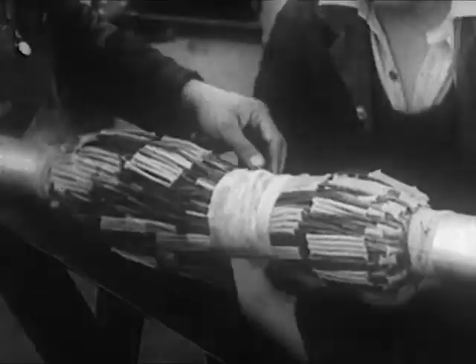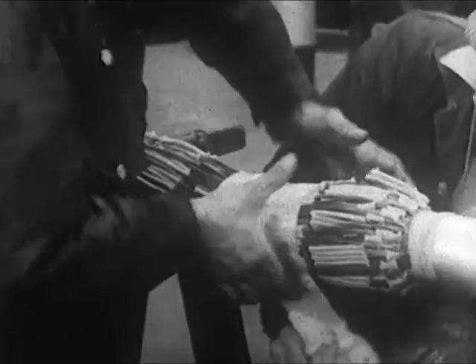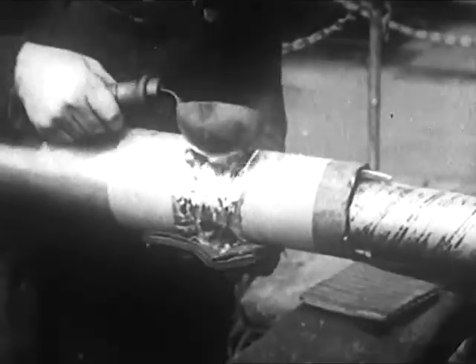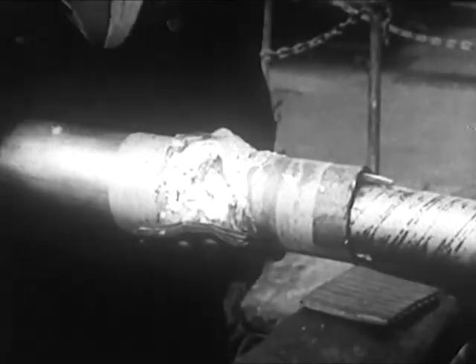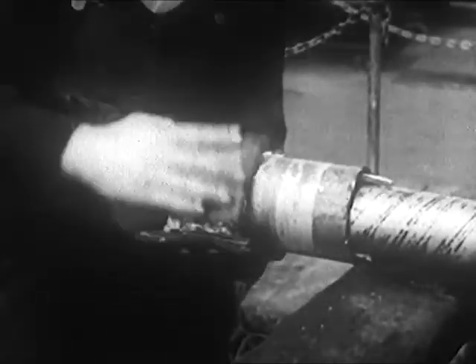There's a boiling out process with petrolatum to remove every trace of moisture, and then the lead sleeve is pulled over the splice, with some mighty hot lead to handle as the sleeve is made part of the cable's smooth and pliable metal coat.